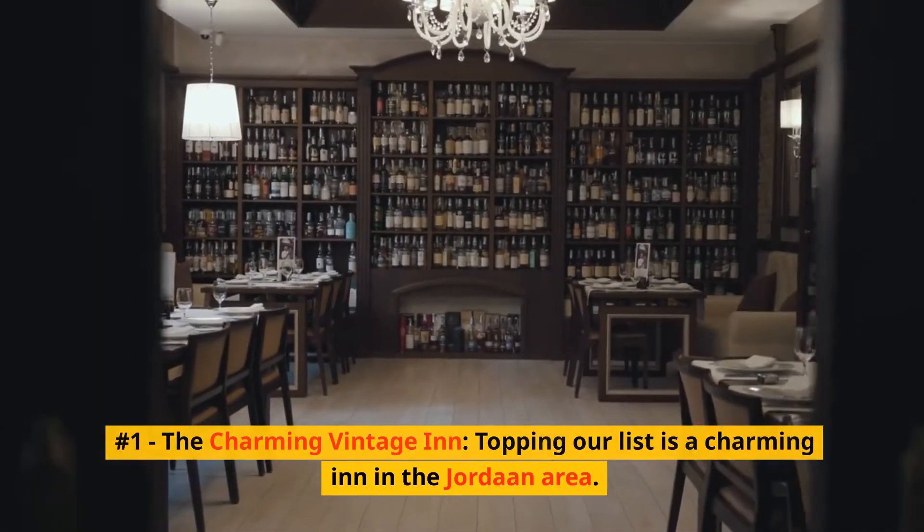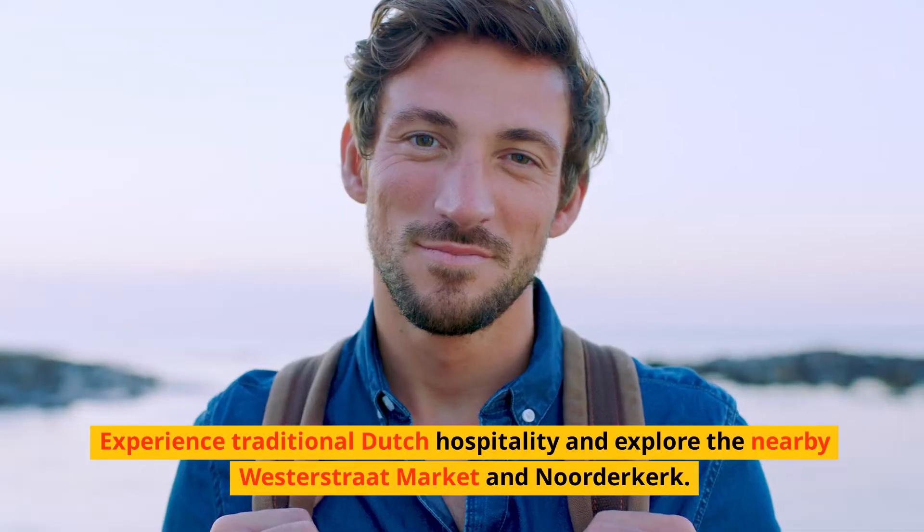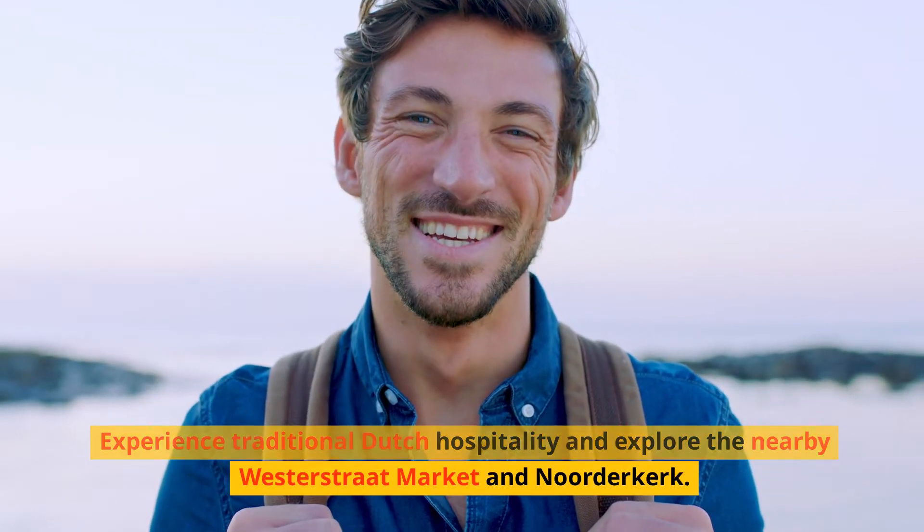Number 1: The Charming Vintage Inn. Topping our list is a charming inn in the Jordaan area. Experience traditional Dutch hospitality and explore the nearby Westerstraat Market and Noorderkerk.